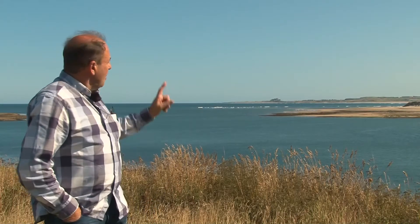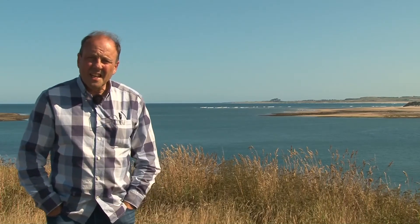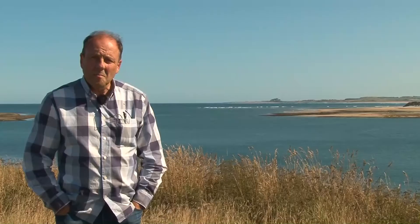If you look over onto the horizon, that is where we're going next — and of course that is Bamburgh.